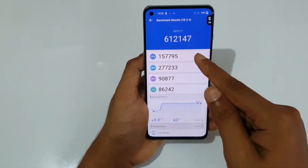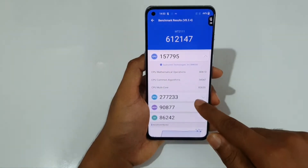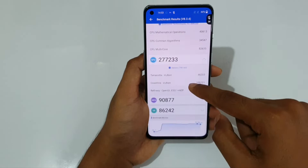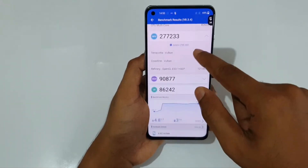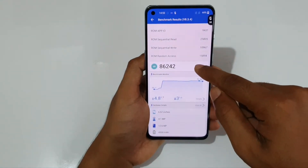The CPU score is 157,000 and the GPU score is 277,000 — that's the Adreno 660. The memory score is 90,000 and the UX score is 86,000. Those are impressive scores.